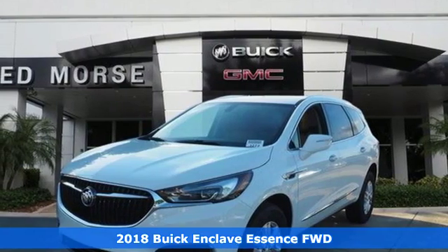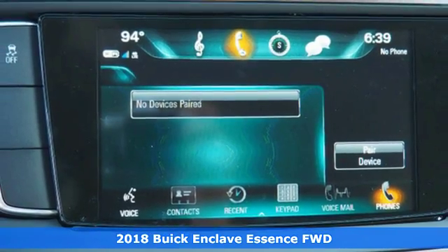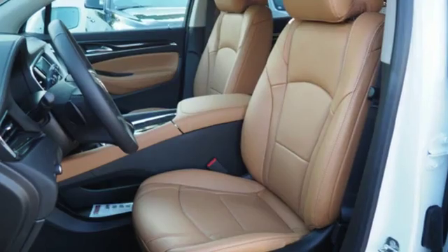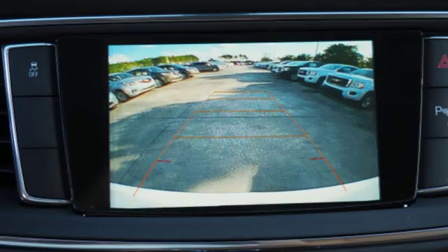Here's a 2018 Buick Enclave. Experience a different kind of luxury with Buick. It boasts an impressive list of features like these: Bluetooth wireless audio streaming, power tilt-down heated mirrors, front heated leather bucket seats.